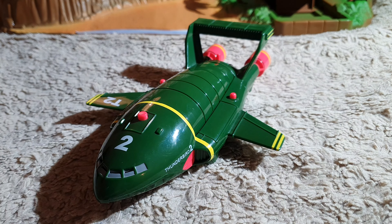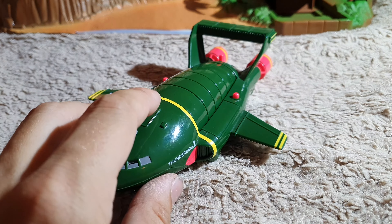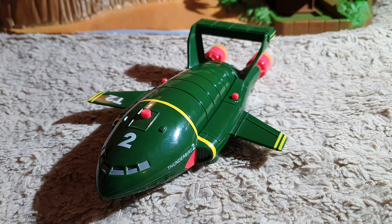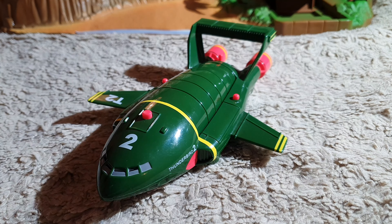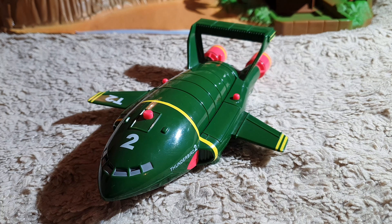'Thunderbird two to base.' 'Let's get down there.' 'Thunderbirds are go.' 'Thunderbird two, understand your danger zone, F-A-B.'